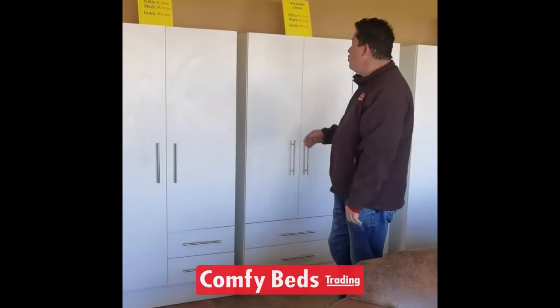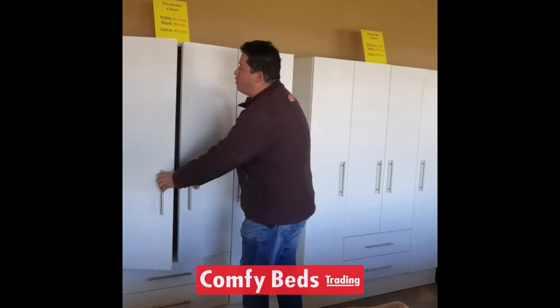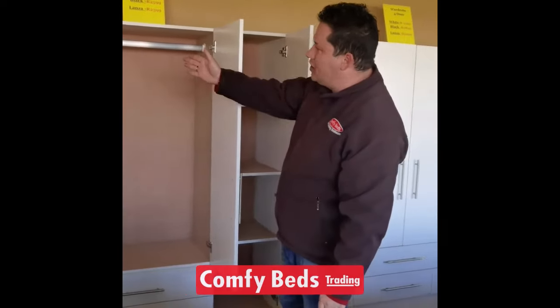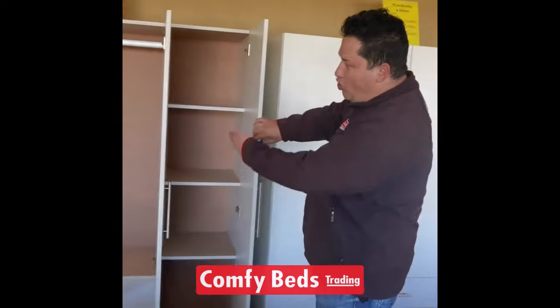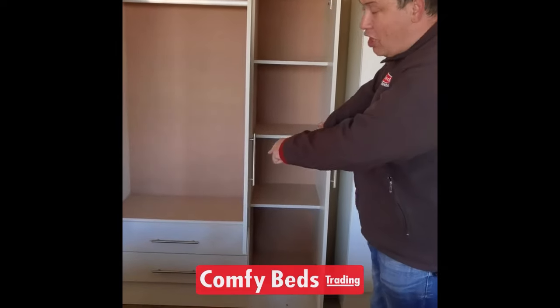Then we've also got the 3 door wardrobe. Look at all that space you've got for your hanging clothes, and also on the right hand side you've got boxes for all your folding clothes. It's also got 2 long drawers in the bottom.